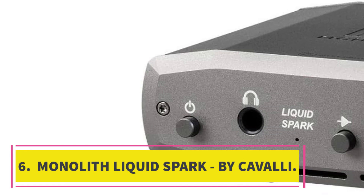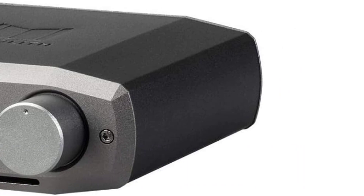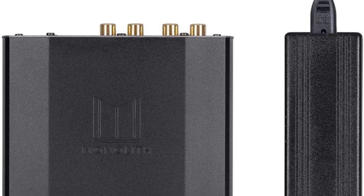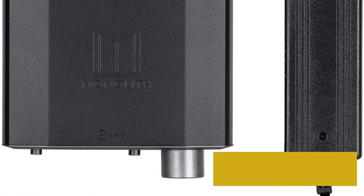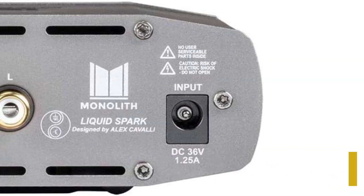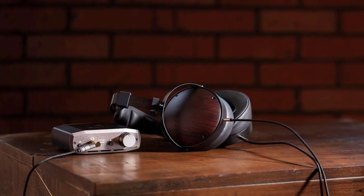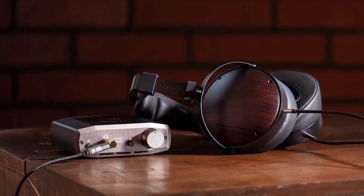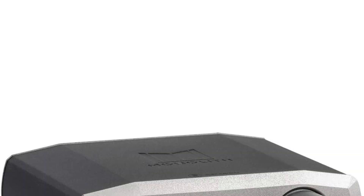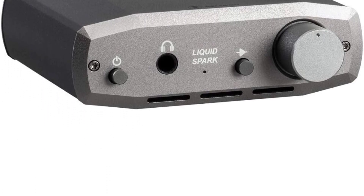Number 6: Monolith Liquid Spark by Cavalli. The Monolith is an outstanding headphone amplifier designed by one of the world's leading designers. By resisting the temptation to add unnecessary gadgets and add-ons, they have managed to keep the price down. It's quite a subtle design and hardly stands out on a desk, but the level of smoothness from this little amp is incredible. You get tons of detail and extreme transparency for not much money, which we like. The only thing we'd want to see on a future version would be the inclusion of a balanced output and a standard jack option, as these are becoming more common.